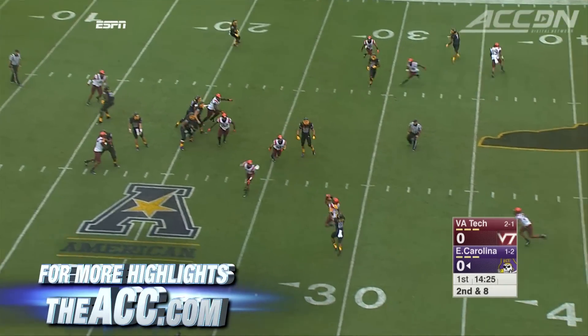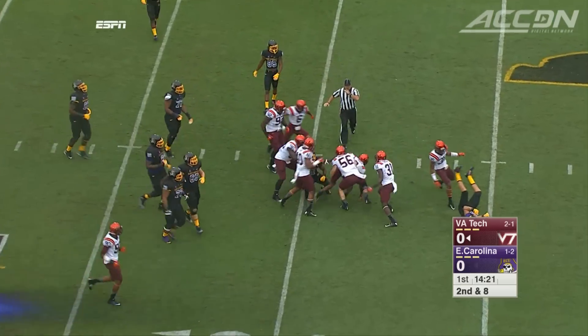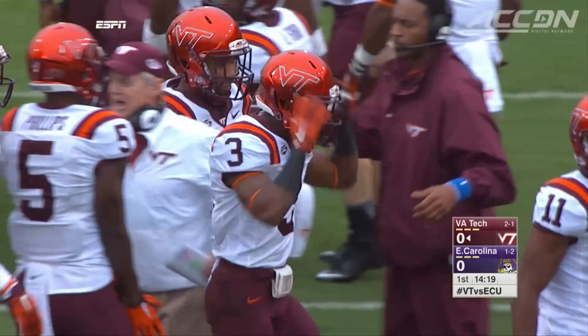First drive, ECU's Blake Kemp is picked off. The secondary comes through without Fuller — that's Greg Stroman with the INT. That sets up a Virginia Tech touchdown: 7-0 Hokies.